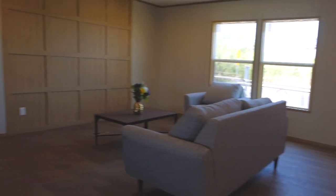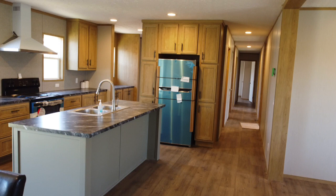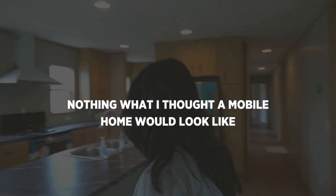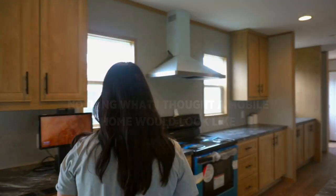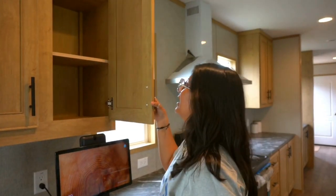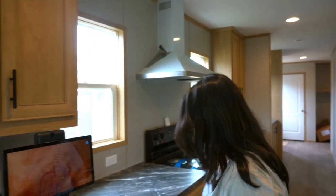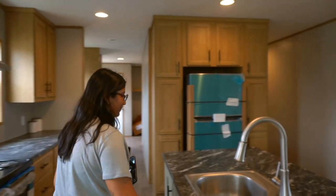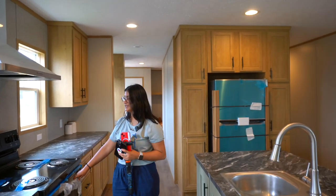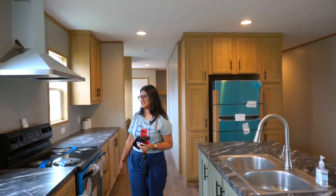Oh my god, so nice. This is exactly built like a site-built home. It looks so livable — nothing like what I thought a mobile home would actually look like. It's definitely a lot more livable than I ever thought. And the storage is so nice — the cabinets, the kitchen, the dual sink. Everything is just such a good touch. My family just bought a house and I feel like it looks the exact same.